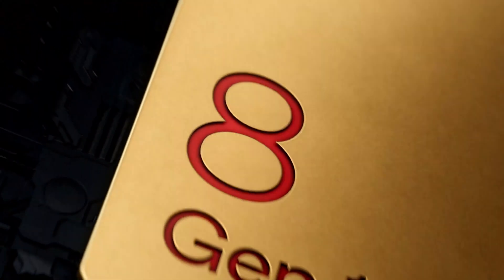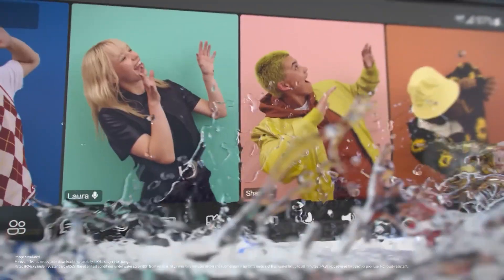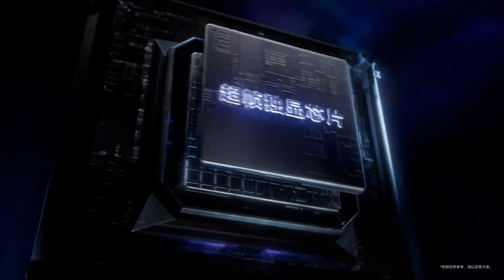The Snapdragon 8 Gen 1 was manufactured by Samsung and it had thermal issues. Its boosted version, the Snapdragon 8 Plus Gen 1, exhibited none of the problems of the Gen 1, likely because it was made by TSMC.